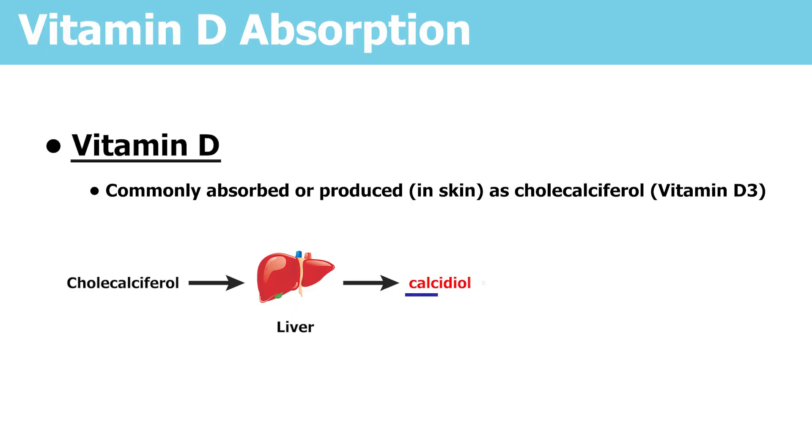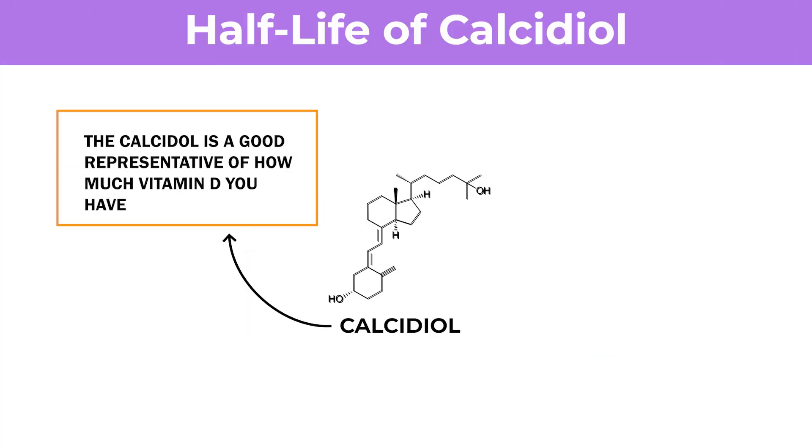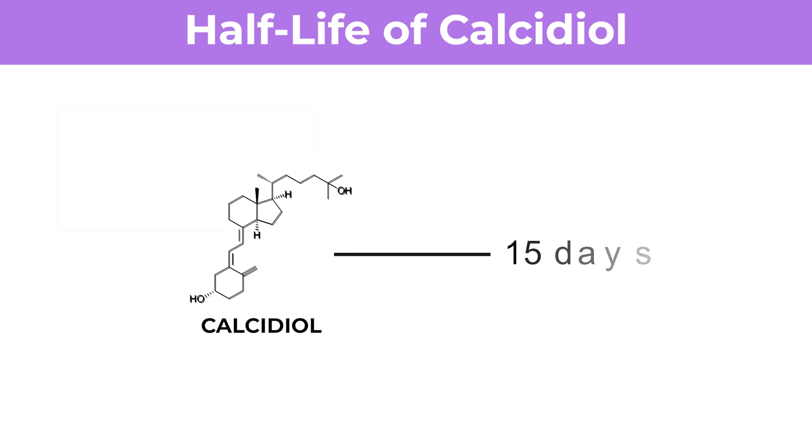The half-life of calcidiol — that's what we're testing for — is about 15 days. It's not the active form; the active form is calcitriol, which has a very short half-life. But calcidiol is a good representative of how much vitamin D you have in your system. So opting for a reference range somewhere between 50 and 90 nanograms per ml is the right goal.